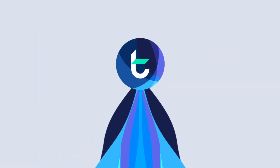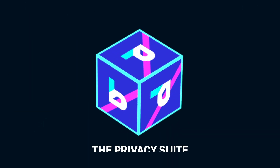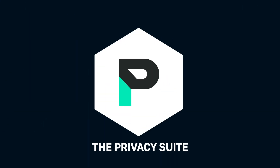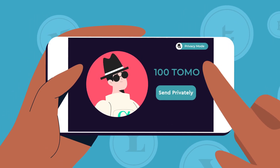Well, search no further than Tomochain planet my friends. Let me introduce TomoP, the privacy suite designed to fulfill all of your privacy preserving needs. Through TomoWallet it's user friendly with an easy one-click step to switch from public to privacy mode.